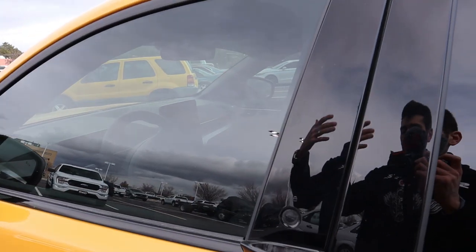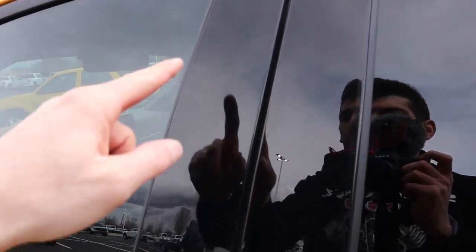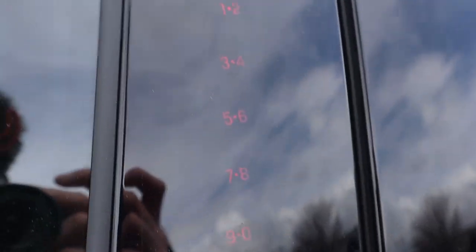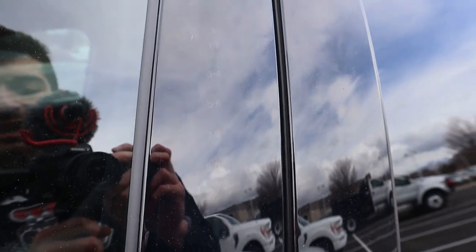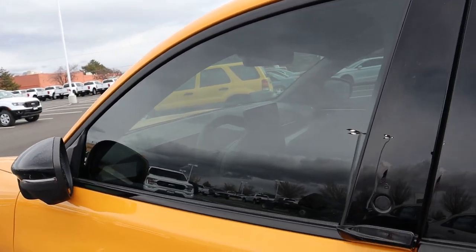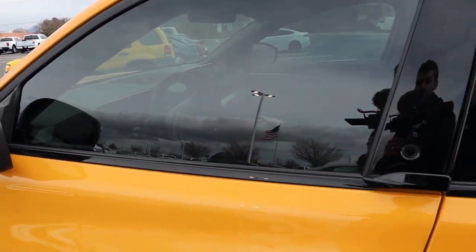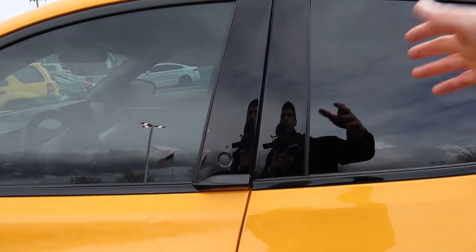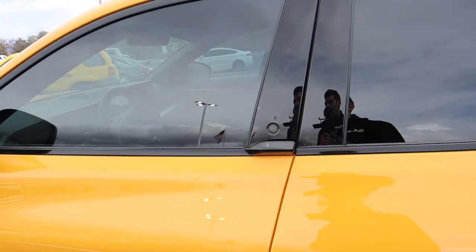Another way to enter the vehicle — if you left your key fob at home and your phone battery died — is this smart touch keypad system that Ford has been using for a couple of decades. You set a specific PIN number inside the infotainment screen, and then you can leave the key fob inside or at home. When you approach the vehicle, just punch in your keypad and it will automatically unlock.